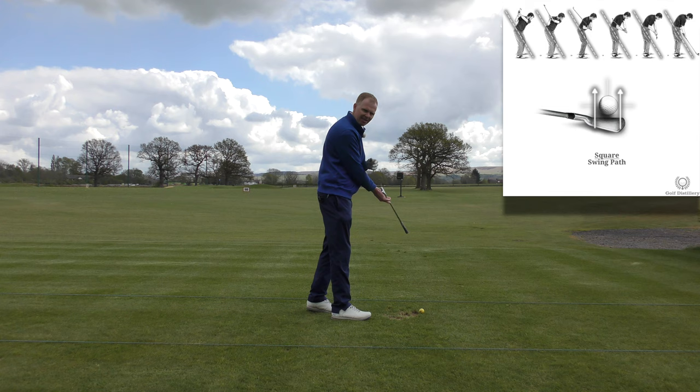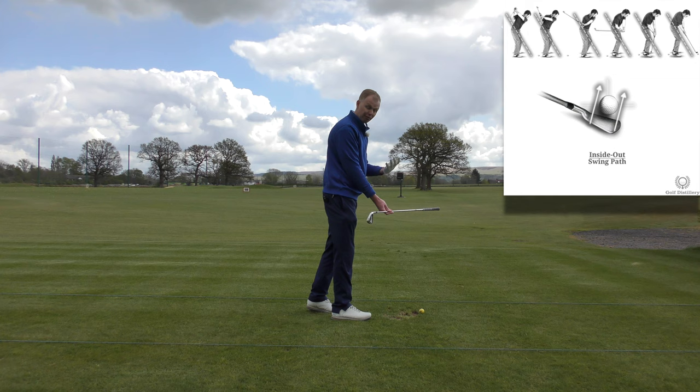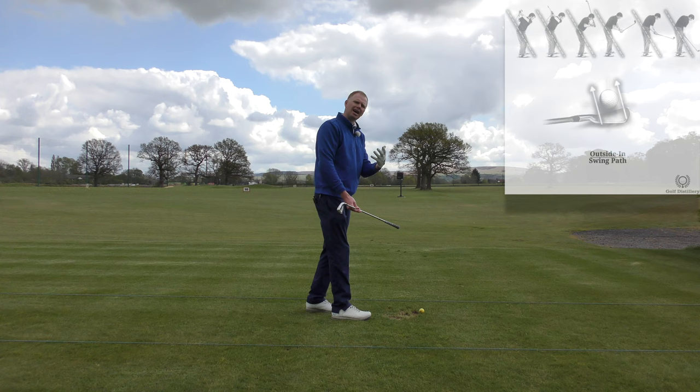So is the club traveling straight towards the target line? Is it traveling to the right for the right-handed golfer? This would be classed as in to out, and to the left would be classed as out to in for the right-handed golfer. Switch that round if you're a left-hander.